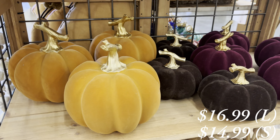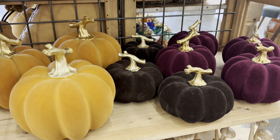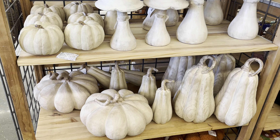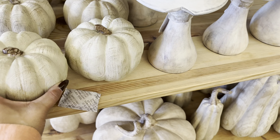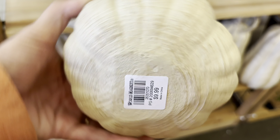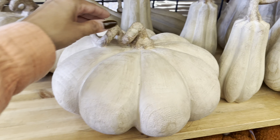These velvet pumpkins were so pretty. I wasn't a huge fan of the color, but I thought the look of them was really pretty. I loved these wood pumpkins — these are so good. I want them in every size. They were just so pretty. I love the texture on them and the tone of them is perfect.